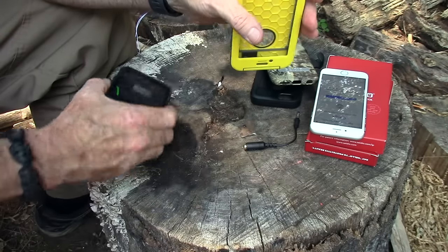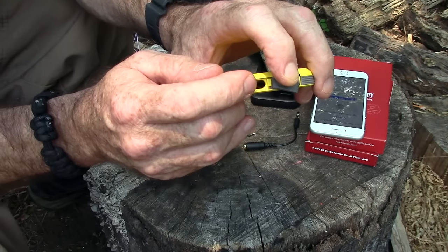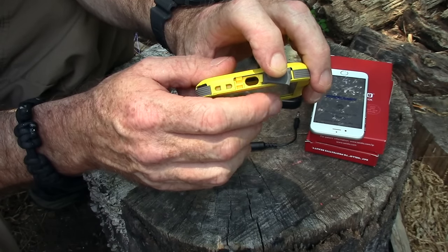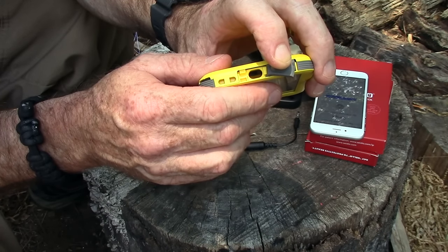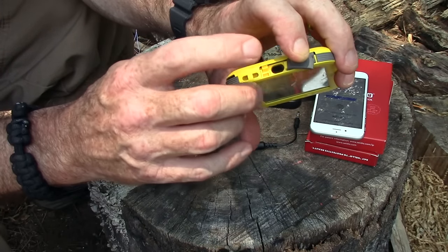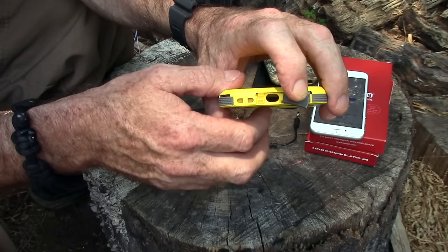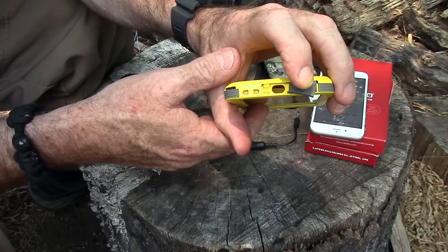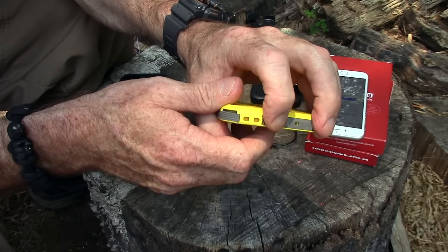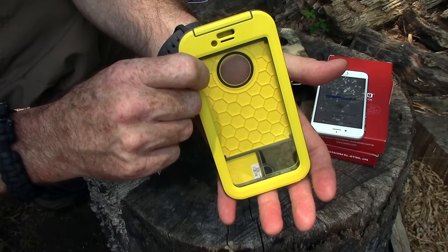The other downside is like many cases - just like the LifeProof and others - the charging port on this is not big enough to accommodate many aftermarket charging cables. I've got a really nice Kevlar cable from Anker that's about 15 feet long and it won't fit in here. You have to make sure when buying a cable that it will fit. A genuine Apple factory cable fits fine, and a couple of others I have fit fine, but a lot of them don't.